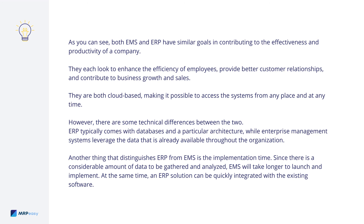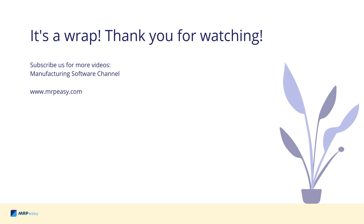Another thing that distinguishes ERP from EMS is the implementation time. Since there is a considerable amount of data to be gathered and analyzed, EMS will take longer to launch and implement. At the same time, an ERP solution can be quickly integrated with the existing software.